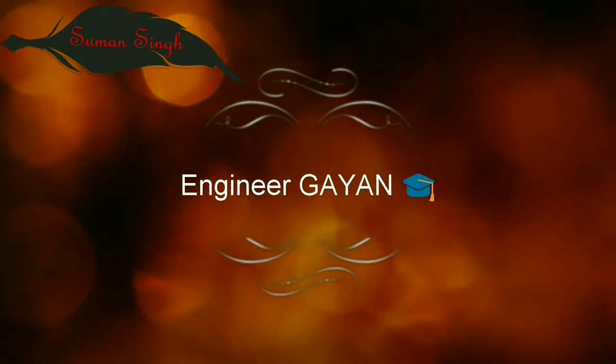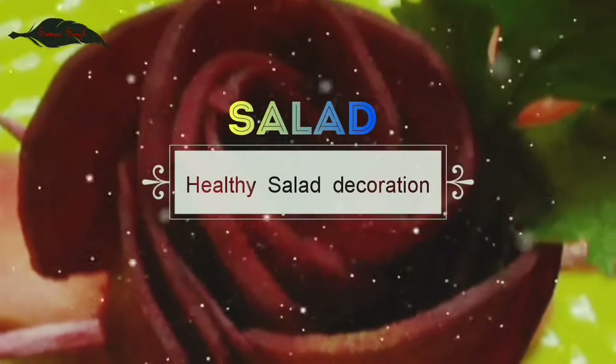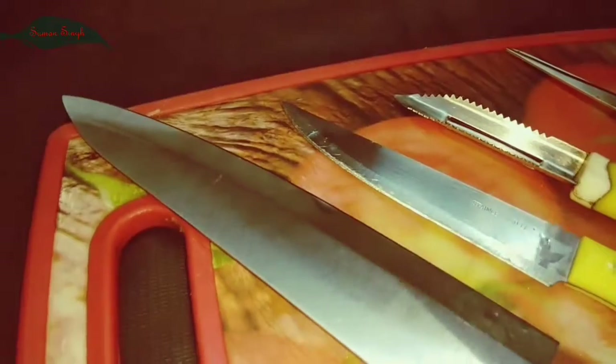Hey guys, it's Uman here. Ingenious Gyar presents healthy salad decoration — this is the most beautiful, cute, eye-catching salad decoration video.